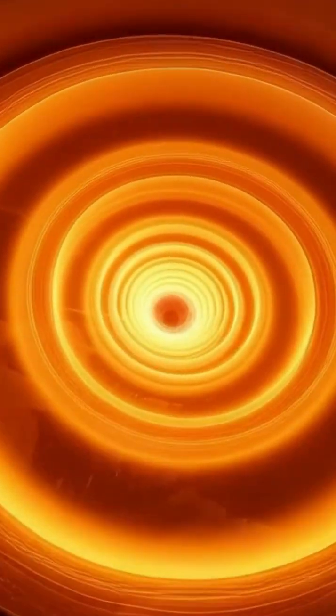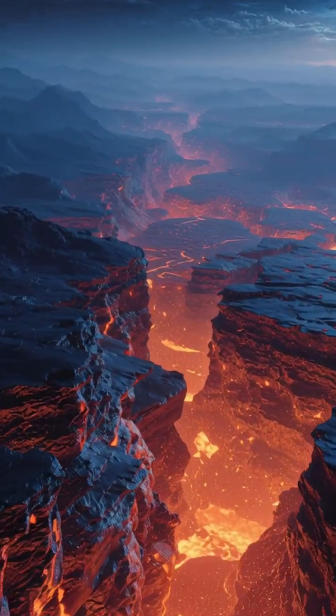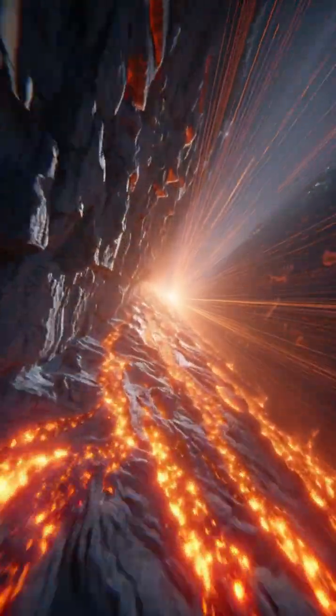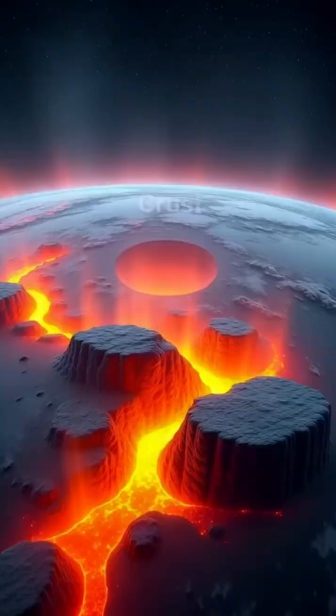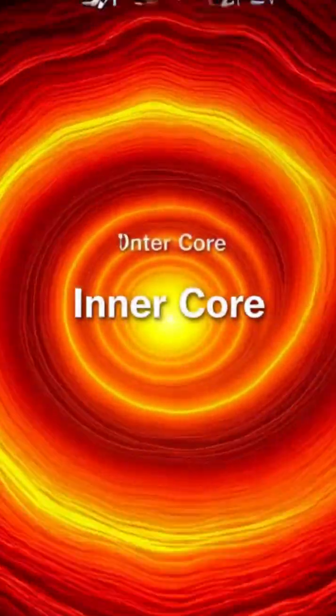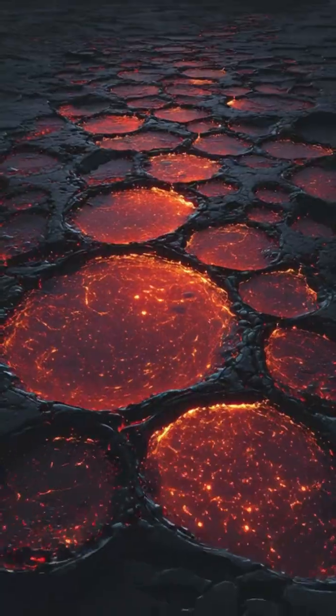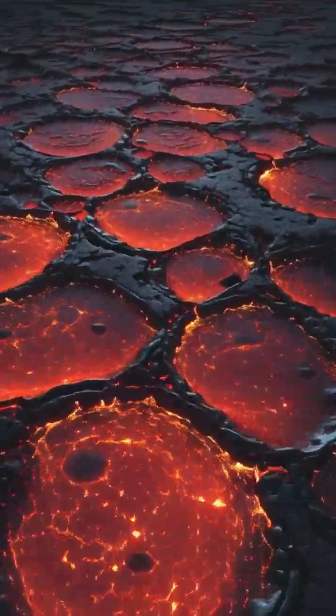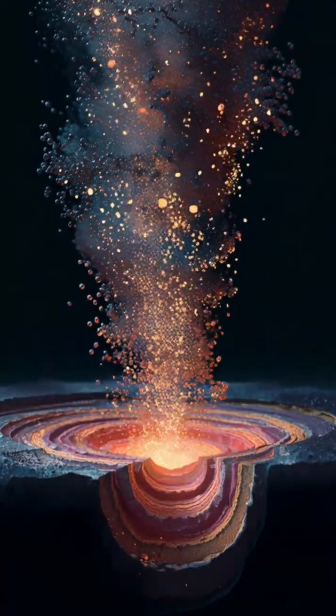Scientists have mapped colossal blobs nearly 1,800 miles down at the boundary of our planet's core and mantle. These aren't just oddities — they're time capsules. Using advanced simulations, researchers found that early in Earth's life, the core leaked elements like silicon and magnesium into the molten mantle.